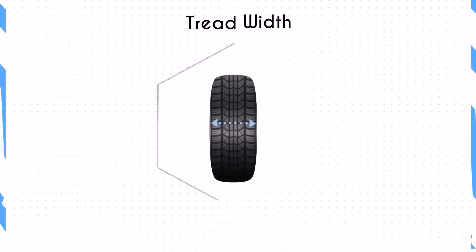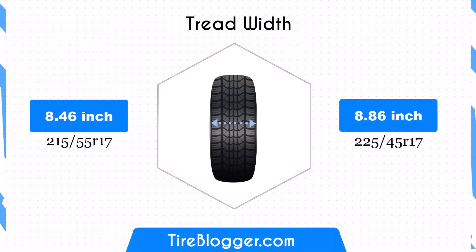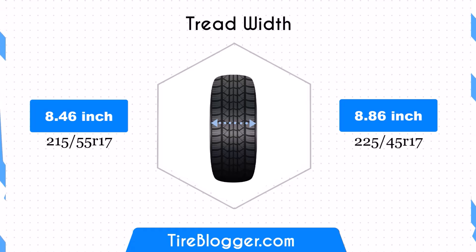The width of the 225/45s is 0.39 inches wider than the 215/55s, providing a larger contact patch. This can enhance traction and stability but might slightly reduce fuel efficiency due to increased rolling resistance.